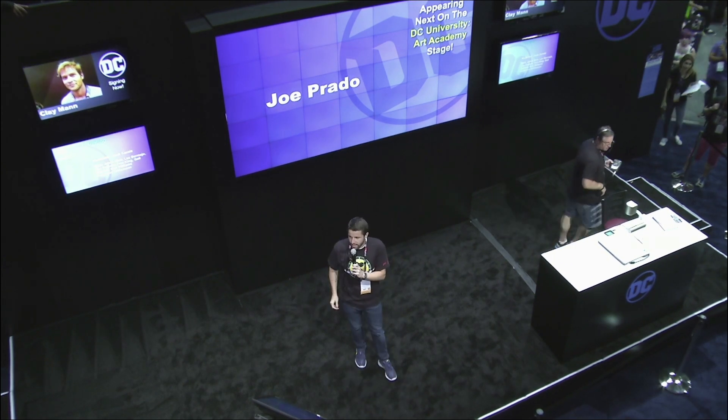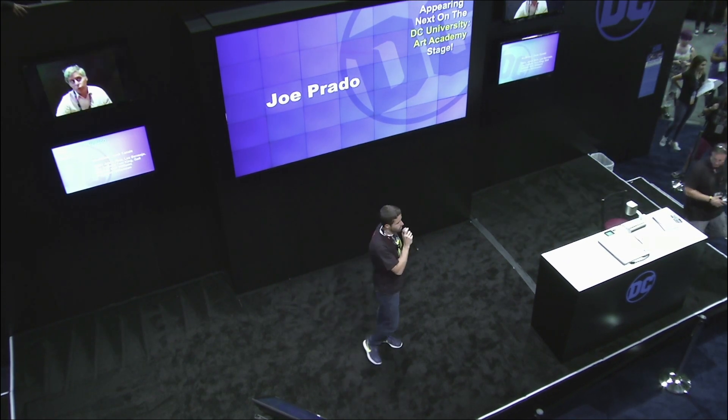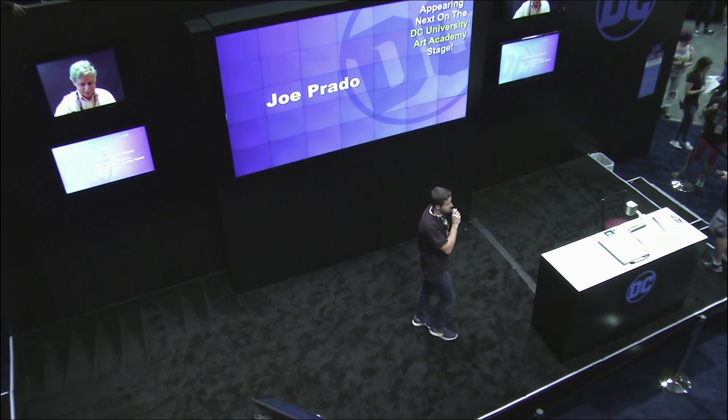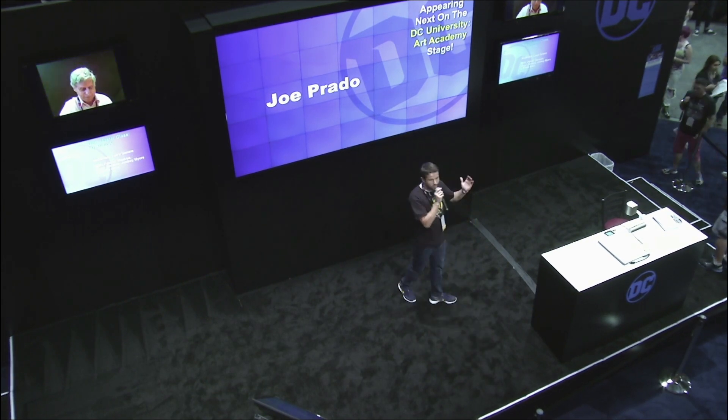We're super excited — we've got an artist demonstration coming up from the great Joe Prado, artist and inker. He's worked on some amazing storylines for us recently at DC, so he's going to give us a demo of what he does best. Welcome on stage.